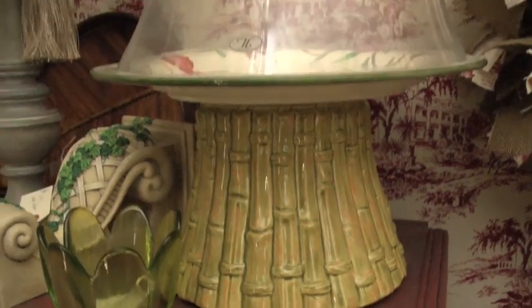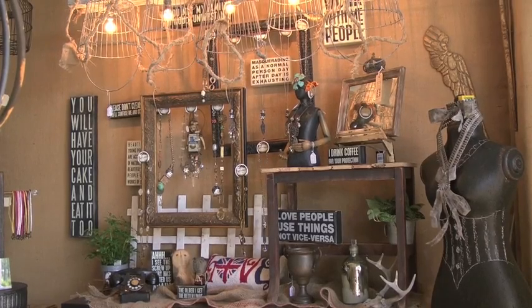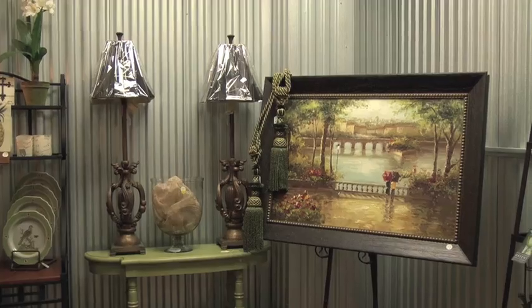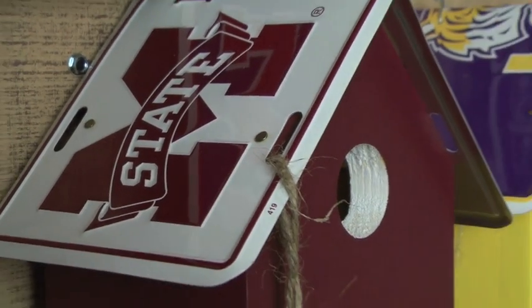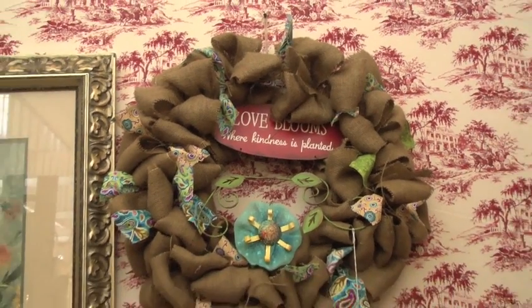I'm Wayne Westafell at the Atrium Mini Mall. We have 88 vendor displays of antiques, collectibles, jewelry, art and crafts. Enjoy shopping in air-conditioned comfort during these hot summer days.